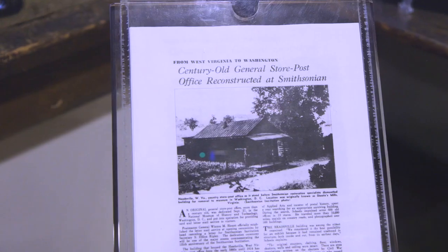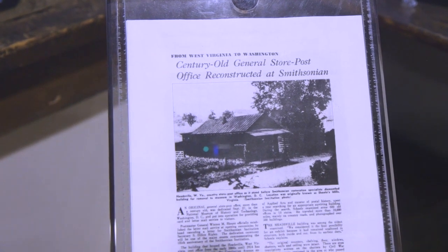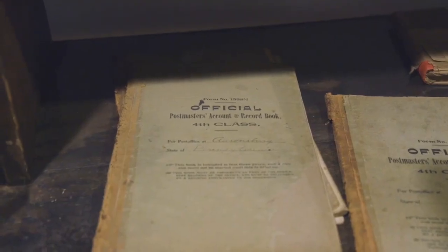This was a post office basically from the 1860s to 1914, and there was a general store around the 1930s. So it was both a post office and general store, which was common.